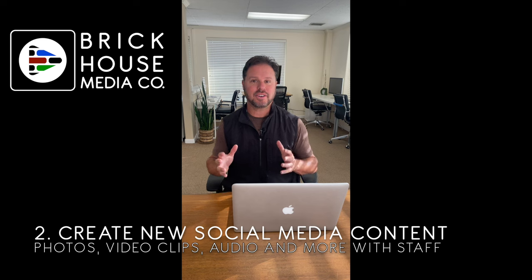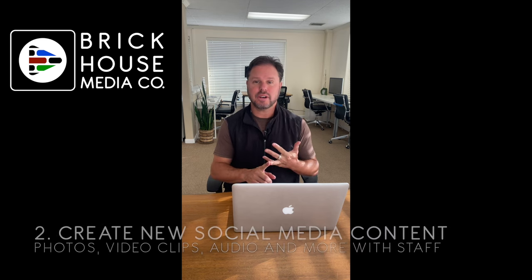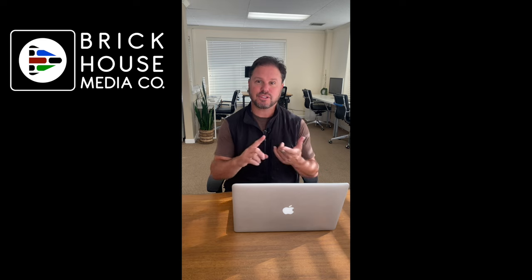Shoot an entirely new series of social content — clips, short videos, photos — and engage your staff, your friends, and your family to be in the photos to make it more engaging. Fill up your library for your social feeds and your social channels going into the new year.